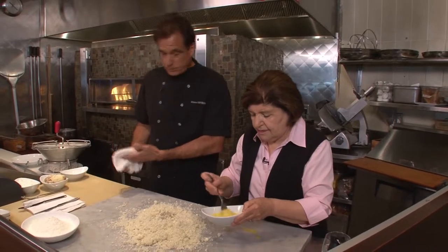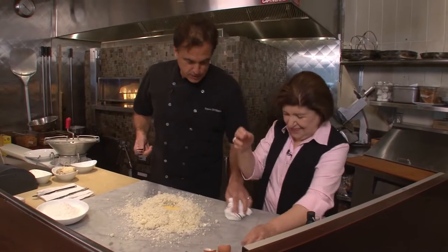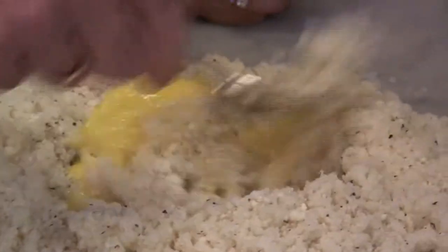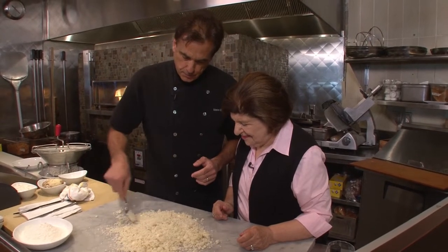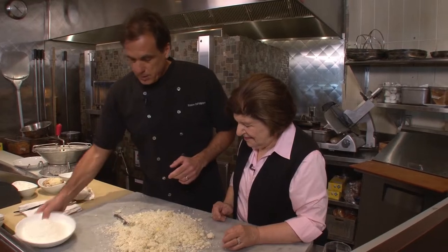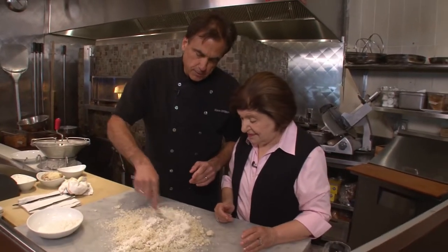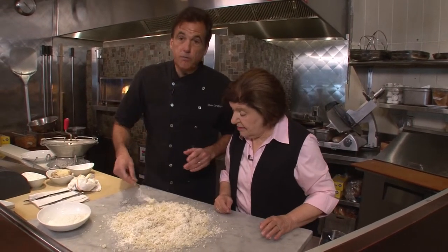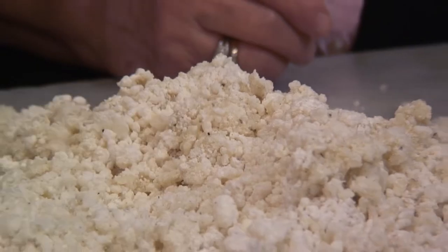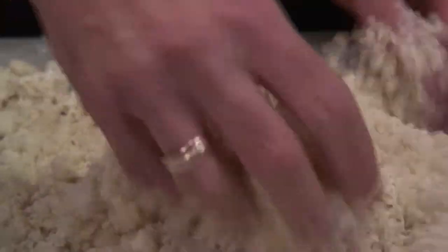It also changes in the wintertime with the humidity, and in summertime too — recipes are really a guideline. What you want to learn today is the technique. This is really what we like to teach, along with our philosophy about the flour — it's mostly potato. Are you using unbleached all-purpose flour? Yes, just regular flour. Now you're going to get this into a dough. If you find it's too dry, you can always add a little more flour.